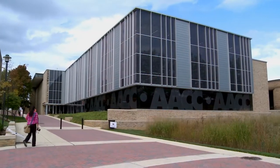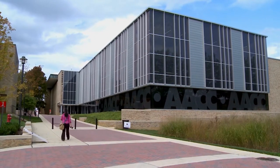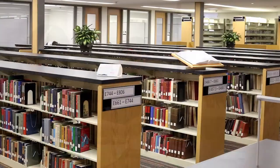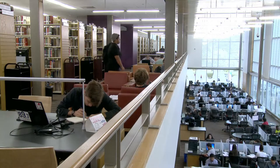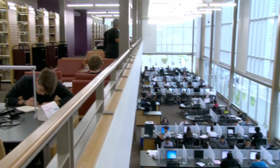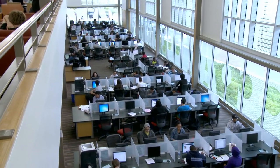On the opposite end of the Quad from Careers is the Truxell Library. The library is a great place to get your schoolwork done. There are many materials you can check out and quiet areas to study in. You can also find the Student Achievement and Success program, tutoring, and a ton of other resources.